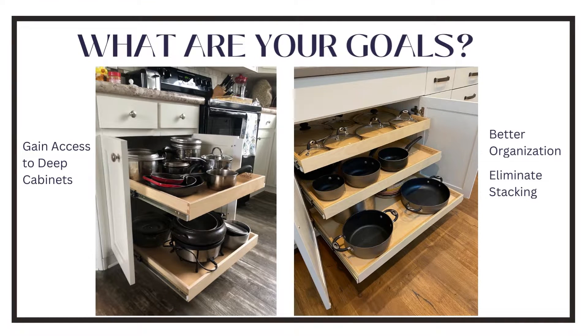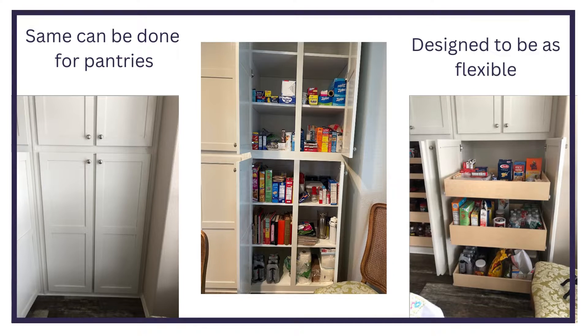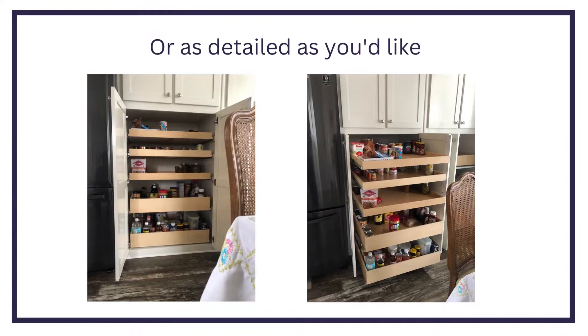What are your goals? Gain access to everything in the back, better organization, or eliminate stacking? The same can be done for pantries. We can design them to be as flexible or as detailed as you like.